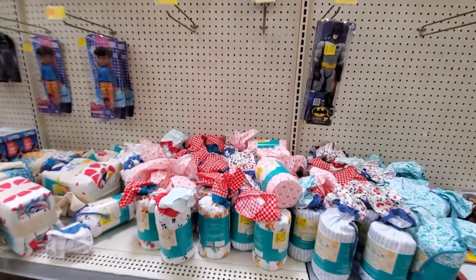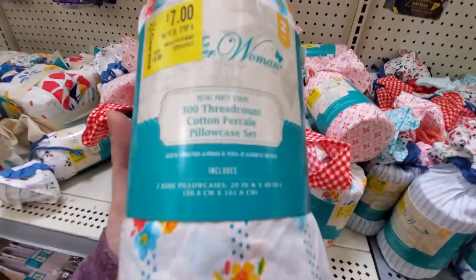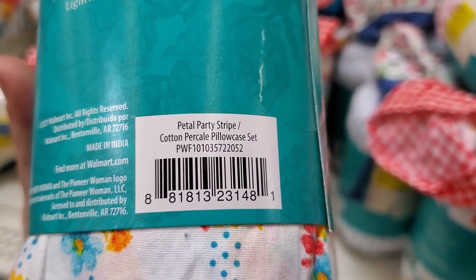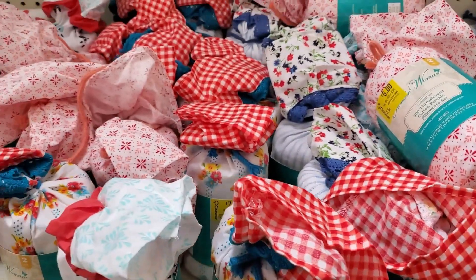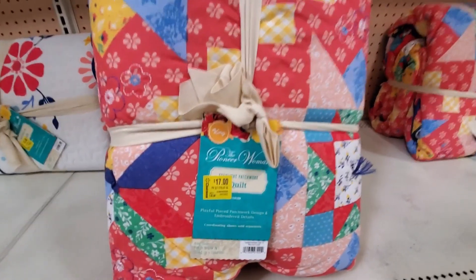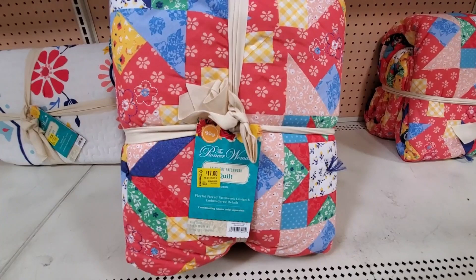These are $7. This one is $17, and the regular price is $65 — so this is definitely a great deal.